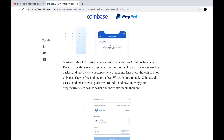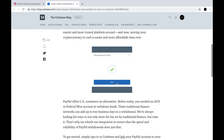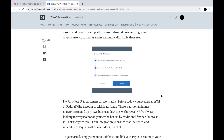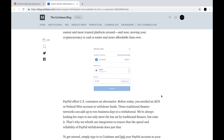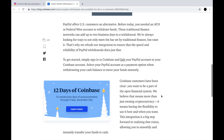"We work hard to make Coinbase the easiest and most trusted platform around, and now moving your cryptocurrency to cash is easier and more affordable than ever." They have a GIF of the process and I'm probably going to do a video on how to link a PayPal account as well as how to actually do this — withdraw whatever funds you wish to your PayPal account.